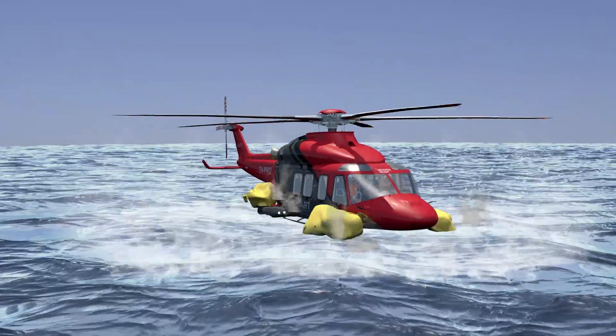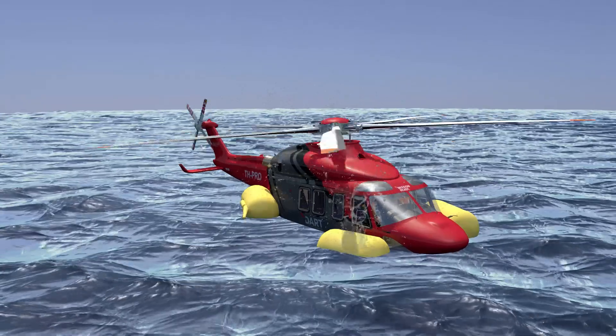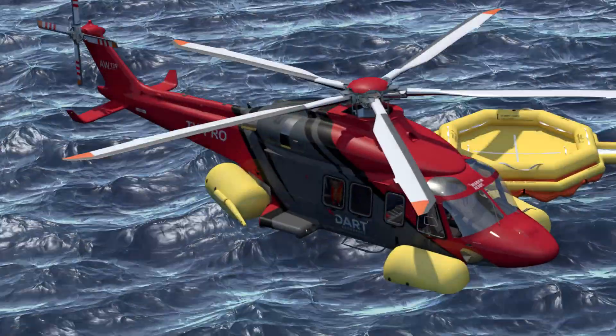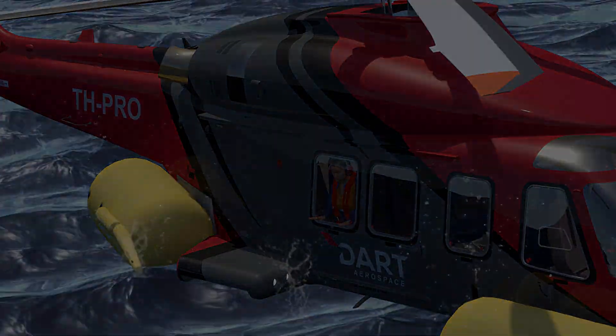DART's float system is designed for stability up to C-State 6 and certified for ditching. The system holds two integrated and externally mounted life rafts.